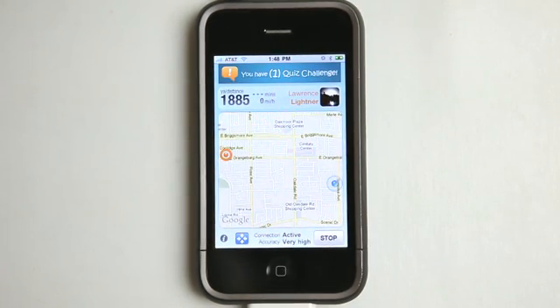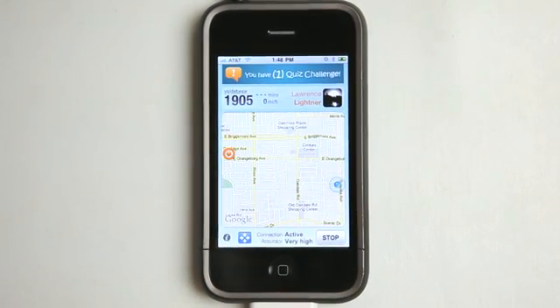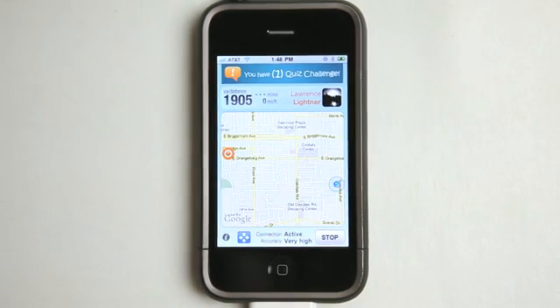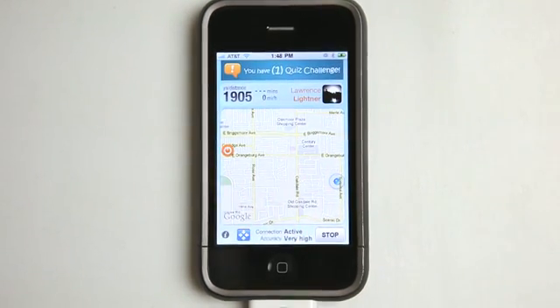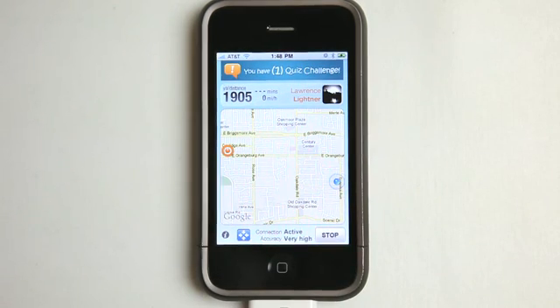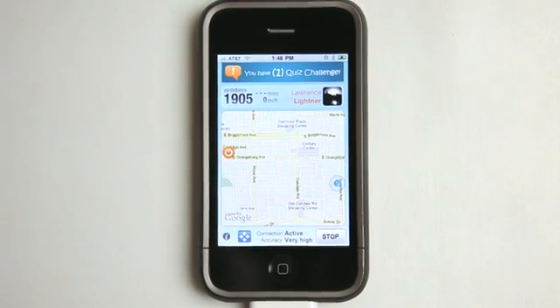I also tested out this application with a couple of other people yesterday, one being on the complete opposite side of the United States. It showed some pretty accurate information. I even went and typed it into Google Maps just to see if the measurements or the distance was equivalent, and it was. Obviously this app would work better for walking distances, but it even worked well across the entire United States. So I really like this application.